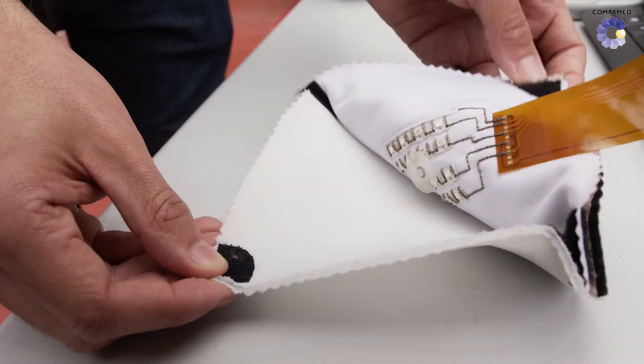The smart wound dressing is built up in several layers. There are four different components integrated into the wound dressing. First is the compression layer, which has to compress the wound dressing to the body and to the chronic wound.